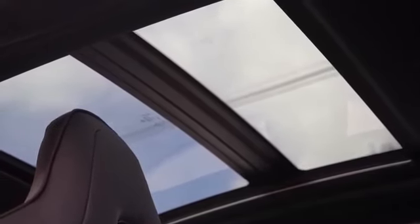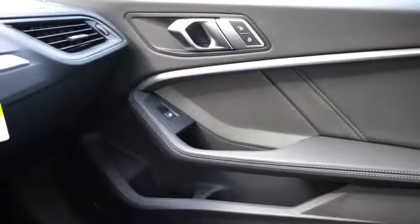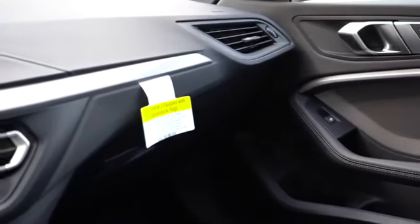Touching on overall interior quality: the panoramic moonroof goes for $1,350. Anthracite headliner and illuminated Boston trim come standard. A wireless phone charger located directly in front of the cup holders adds $500, and a universal garage door opener adds $200 — found at the bottom of the frameless rear view mirror for up to three different garage doors, so you don't have to worry about a rattling opener on your sun visor. Dual zone climate control and auto dimming rear view mirror also come standard, along with ambient lighting.